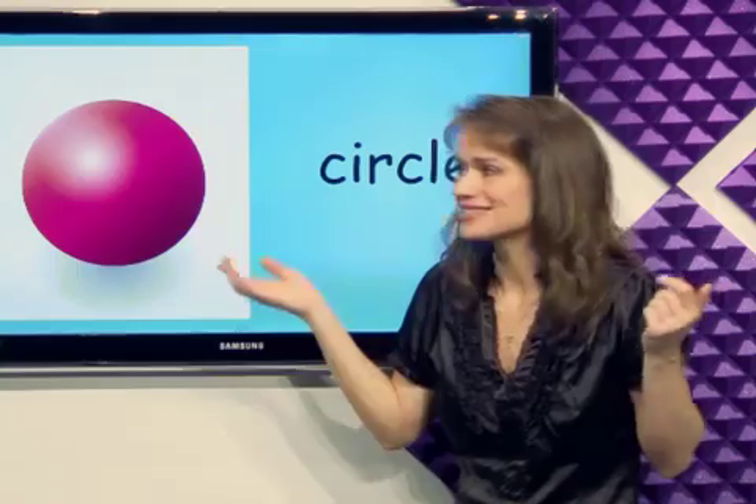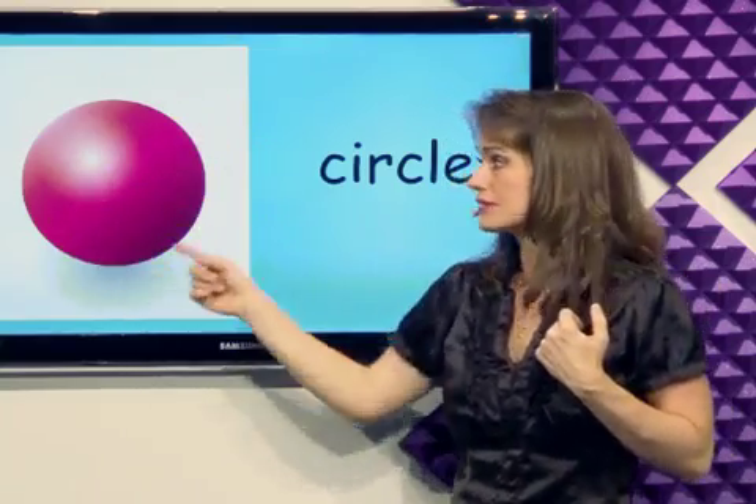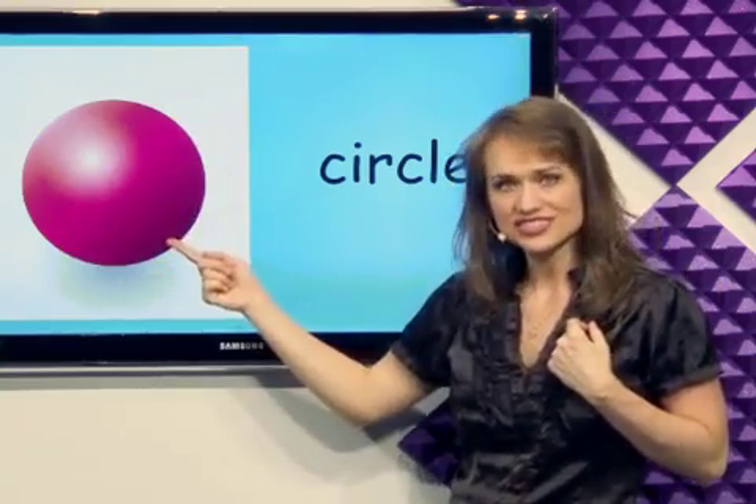What's this? Circle. The circle is round. It's red. It's a circle.